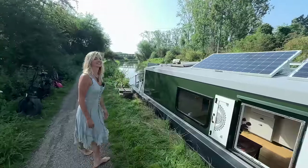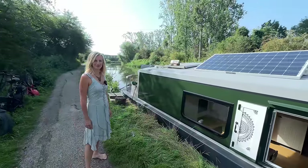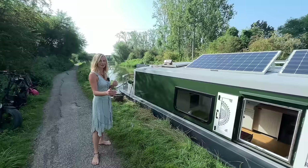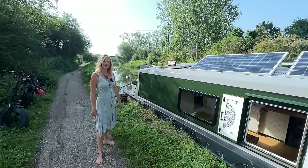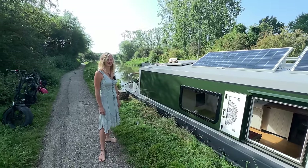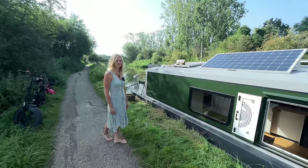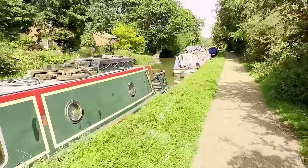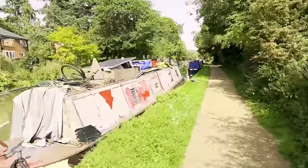The boat is 65 foot long by 12 and a half foot wide. We could go five foot longer but no wider, because there's only three inches either side when we're in the lock. So it's one of the biggest boats on the Grand Union Canal. It's actually easier in the lock because we don't move — the narrow boats zigzag in the lock, but we don't move too much.